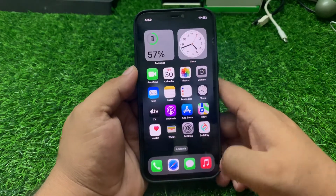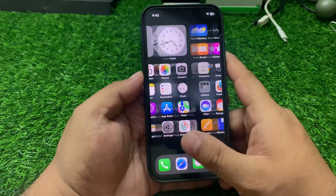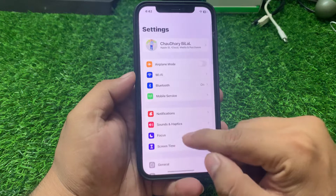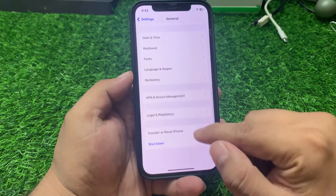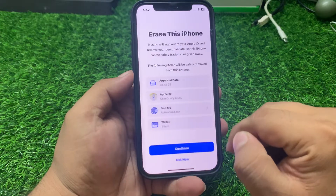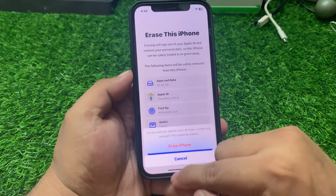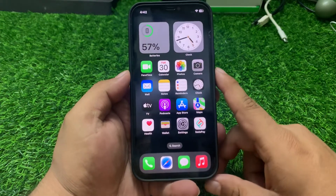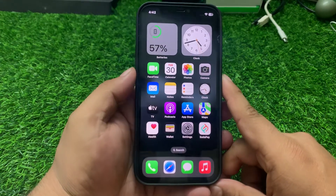If all solutions are still not working, back up your iPhone data and reset your iPhone to factory settings. Tap on Settings, tap on General, scroll down to find Transfer or Reset, tap on Erase All Content and Settings, continue, and erase the iPhone to fix your problem.